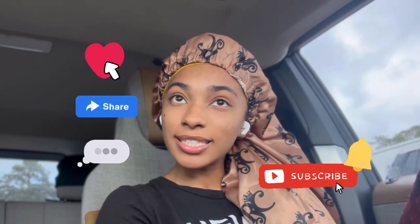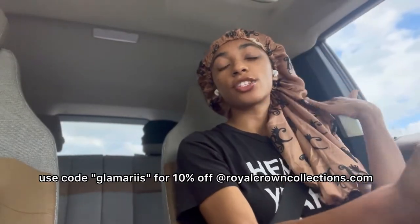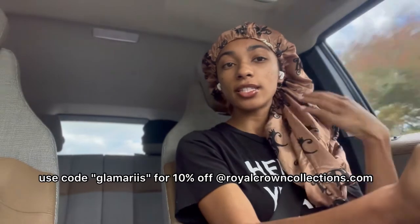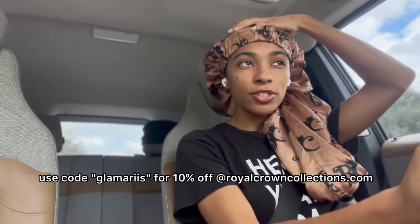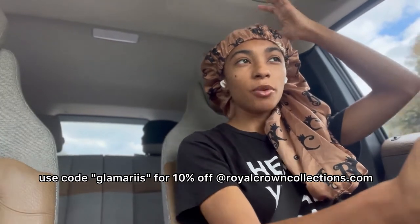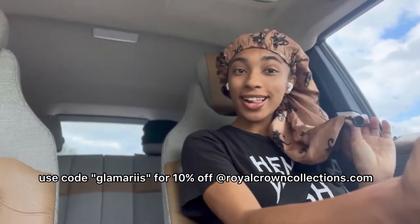I'm coming to you in my royal crown bonnet because I need to preserve my retwist. I didn't really have to go anywhere today, so I wanted to preserve as much as I can. I love this royal crown bonnet because it's a lock bonnet — it helps my hair stay covered, and it's silk inside while it's long, instead of bunching my hair up into a small bonnet on top of my head, which can give me a headache.